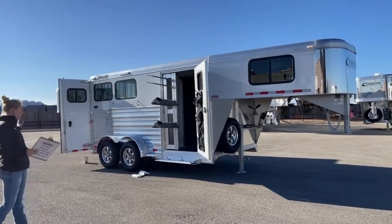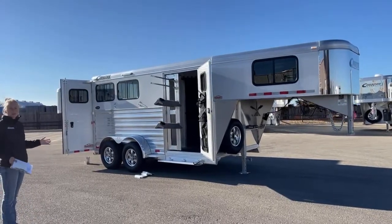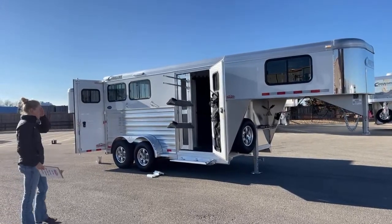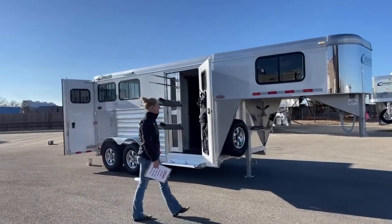We've reduced the price on this trailer, which is even more tempting to me. I need somebody to come purchase this before I try and sneak it home without telling my husband. Let's go over some of the really cool features that make this trailer great.